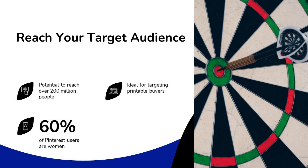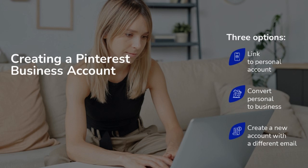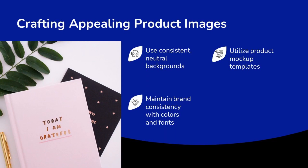There are three options to create a Pinterest business account. First, you could link a business account to your personal Pinterest account. Second, you could convert your personal account into a business account. Third, you could create a new account with a different email. Many people choose to create Pinterest business accounts using their business email.